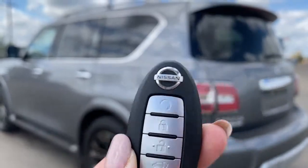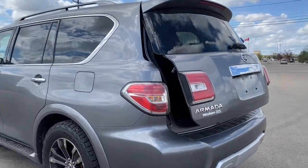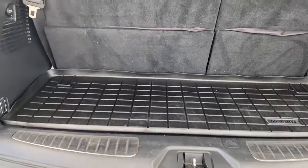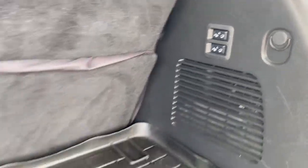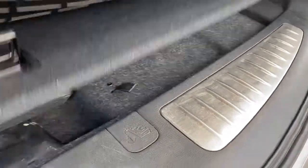I'm going to use this key fob here — hold the button down and it will raise our power lift gate. In the rear we've got a cargo floor mat, power plug-ins, cargo hooks, the buttons to fold the third row seating down, as well as a storage compartment down below.